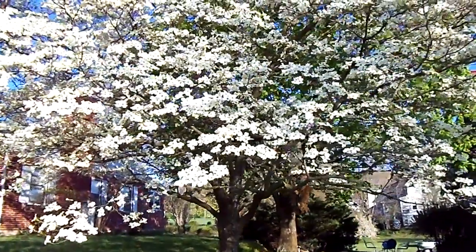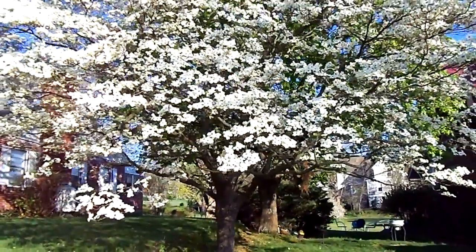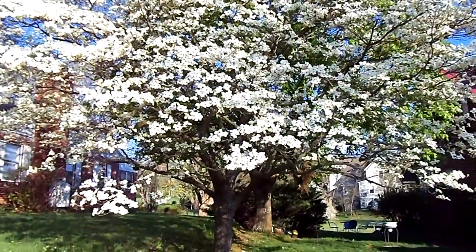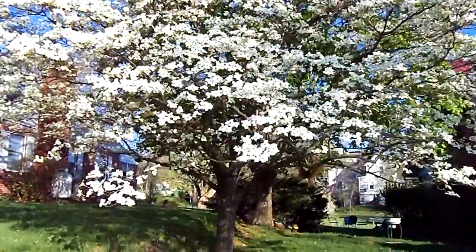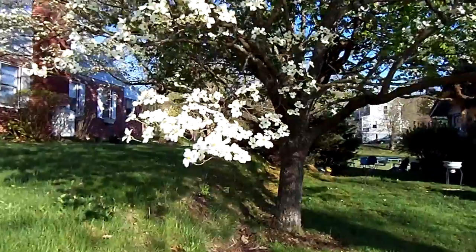This is the dogwood tree that we have here in southwest Virginia. Today is April the 6th. It's Good Friday and this tree is in full bloom. I'll get closer so you can see the blossoms.